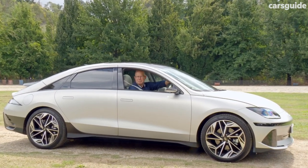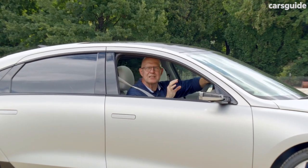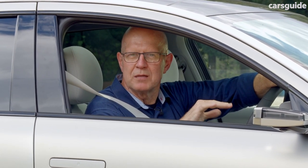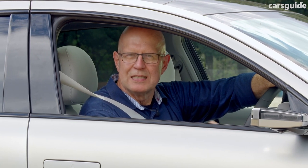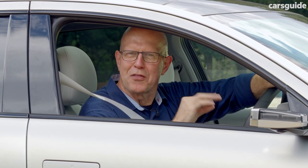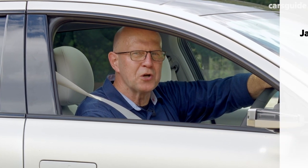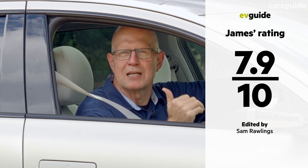Hyundai's Ioniq 6 will stand out in any automotive crowd thanks to its distinctive aero-influenced design. It offers good value for the money, it's surprisingly roomy, energy efficient, and dynamically up-to-scratch. Does it have what it takes to apply the thumb screws to Tesla's Model 3? I think it's got a pretty good shot — and if you want all the details, go to my written review on the CarsGuide site.